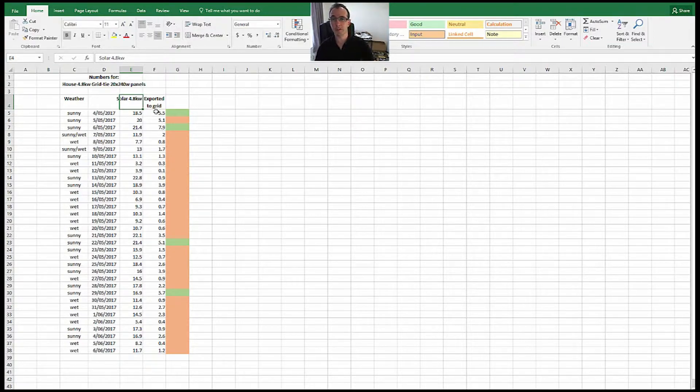The main reason we're looking at just the house roof system is that most people have one system, and a 5 kW system is actually quite large — a lot of installations are 3 kW systems. This is 4.8 kW, but it gives you an idea of how much power you need to get through a winter month. These are the days and how much power we made per day: 18.5 kWh, 20 kWh, and some really wet days where we're not producing much at all. The lowest I've seen was 3.2 kWh — last year the lowest was around four-point-something.